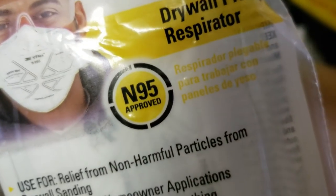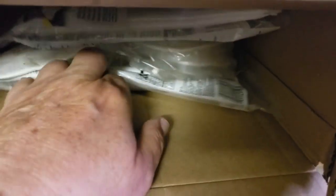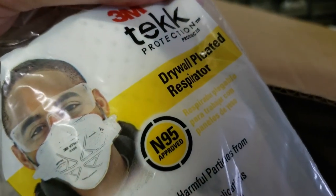A regular respirator — there, I knew I had it. N95 approved, 3M. Drywall pleated respirator. How many are in here? Two masks... two more — four... six. I refinished some cabinets with sanding and needed these. I even got new replacement filters for the respirator.